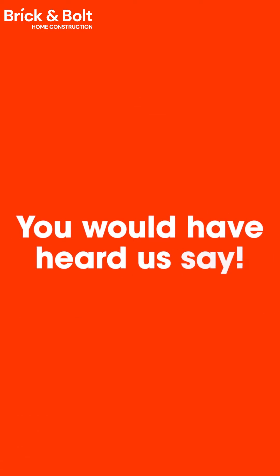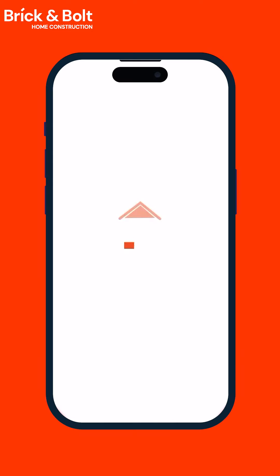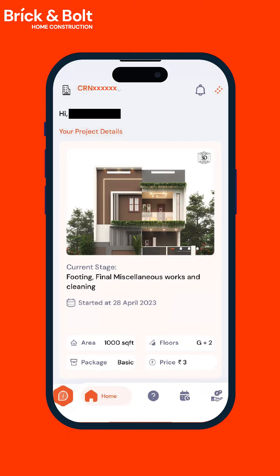You would have heard us say India's number one tech-enabled construction company. Here's why: with the help of the Brick and Board customer app, customers can track and monitor construction progress.